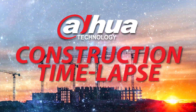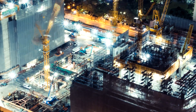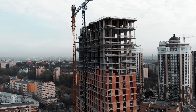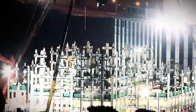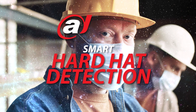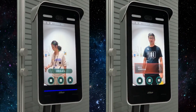Construction time-lapse — make your own project story. Dahua cameras can be used not only for surveillance and monitoring but also for producing a time-lapse video of the project as it unfolds. The progress of the development can be viewed remotely and used to help promote the project and provide highly visual client updates.